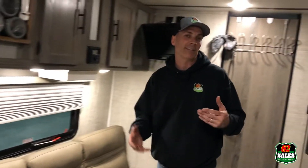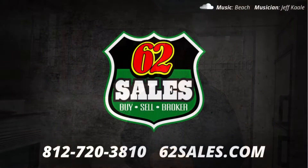So again, if you're tired of looking at the same old floor plans, come shopping at 62 Sales. We carry a lot of manufacturers that have some very unique floor plans. And if they don't have exactly what you're looking for, let us know and more than likely we can customize it for you. Come visit us here at 62 Sales in Charlestown, Indiana, or visit us at 62sales.com.